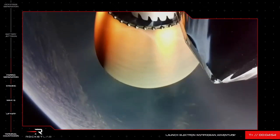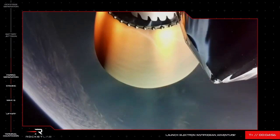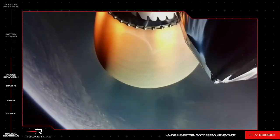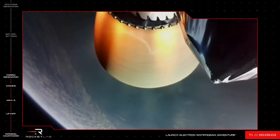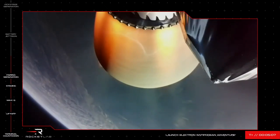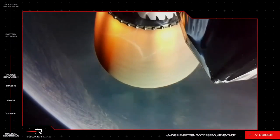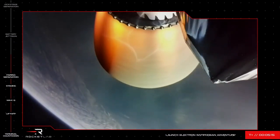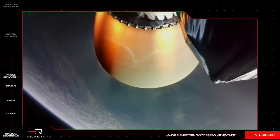Stage 2 propulsion still nominal. Look at that beautiful view from space — everything is looking great so far on this Antipodean adventure. Coming up to T plus 5 minutes and 9 seconds, and Electron Stage 2 engine continues to fire nominally along our expected trajectory, ready to deliver the NRO payload to space.